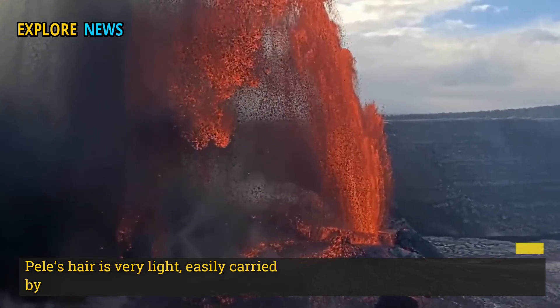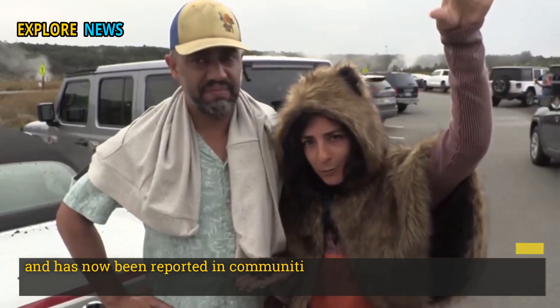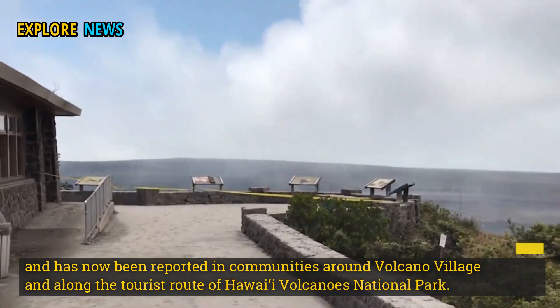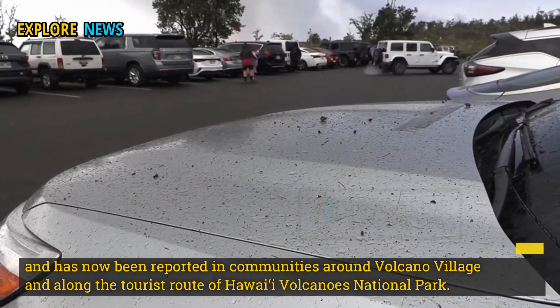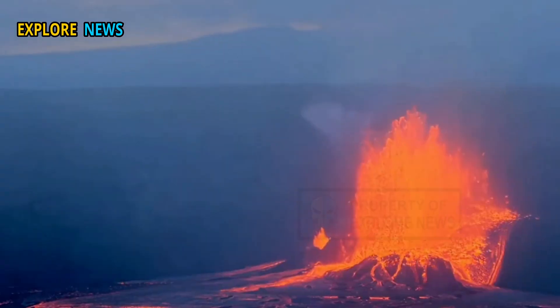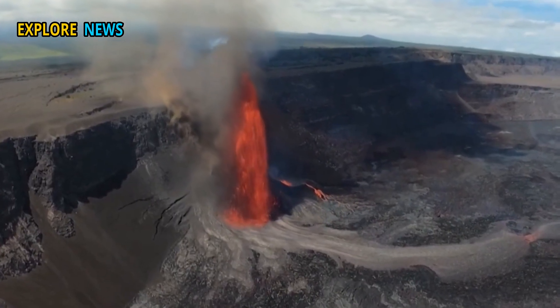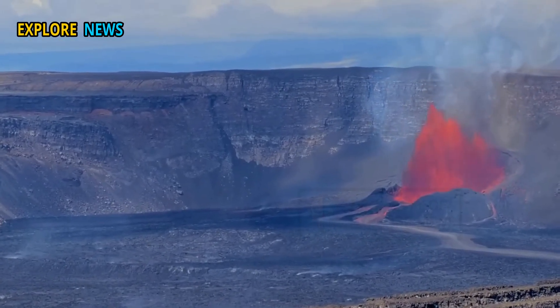Pele's hair is very light and easily carried by the wind, and has now been reported in communities around Volcano Village and along the tourist route of Hawaii Volcanoes National Park. It has a golden sheen but is extremely sharp and can cause irritation if it comes into contact with skin, eyes, or the respiratory tract.